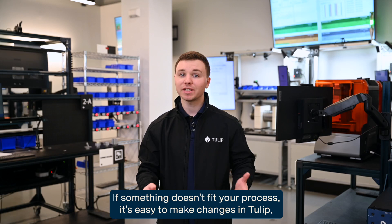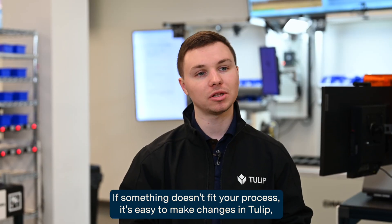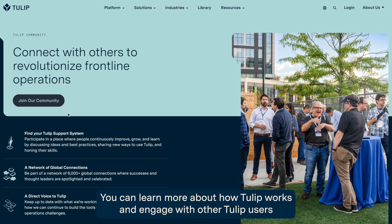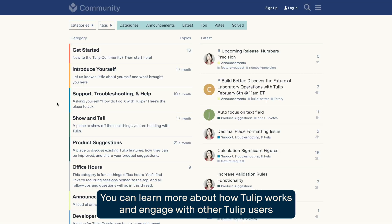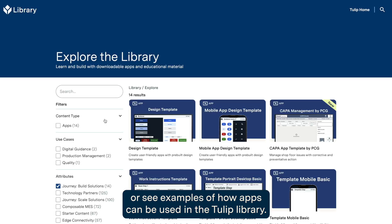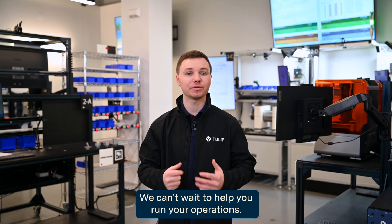If something doesn't fit your process, it's easy to make changes in Tulip, allowing your team to be leaner and more adaptable to the realities of operation. You can learn more about how Tulip works and engage with other Tulip users on our community forum, or see examples of how apps can be used in the Tulip library. Welcome to Tulip — we can't wait to help you run your operations.